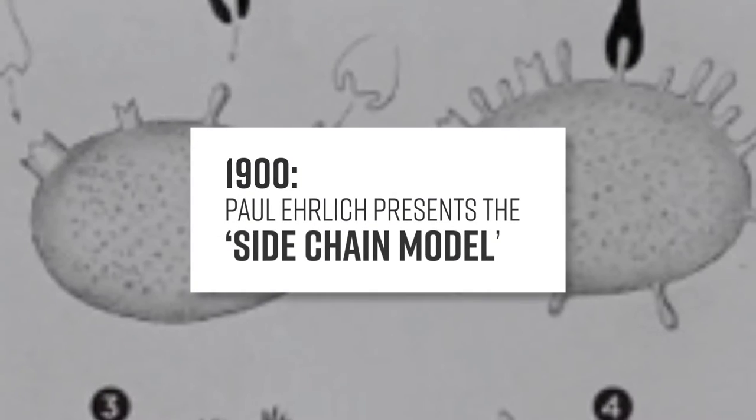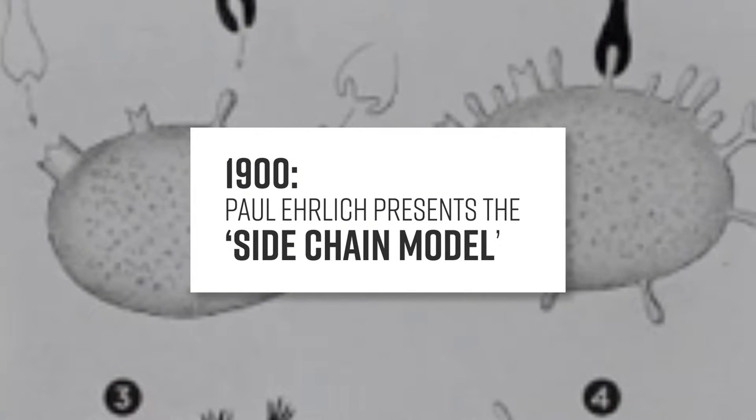None of our work would be possible without discoveries made at the beginning of the 20th century by Paul Ehrlich about the side-chain theory and the shedding of antibodies into the blood.